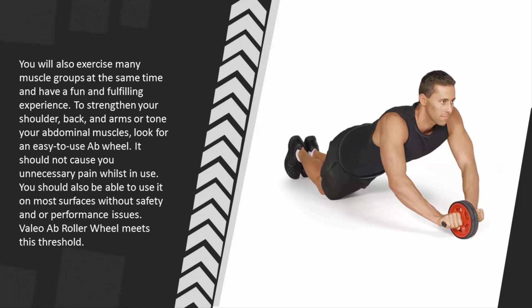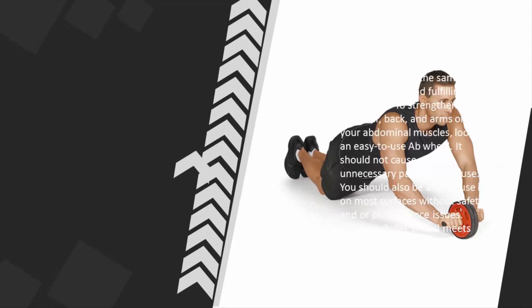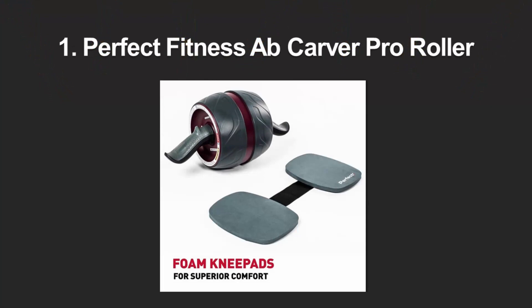Whether you are sculpting your body at home or in a local gym, you will do so safely and exercise many muscle groups at the same time for a fun and fulfilling experience. To strengthen your shoulders, back, and arms or tone your abdominal muscles, look for an easy-to-use ab wheel that does not cause unnecessary pain and performs well on most surfaces. The Valeo Ab Roller Wheel meets this threshold.